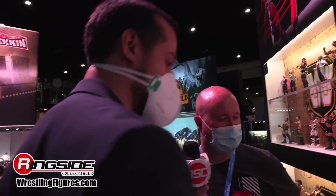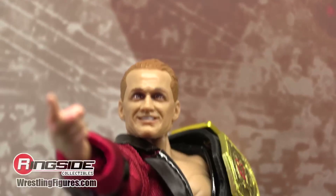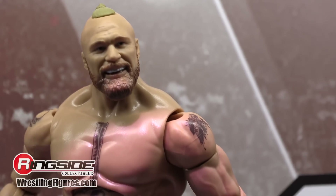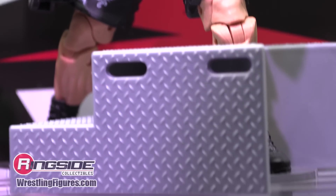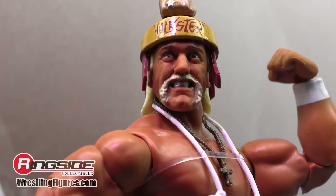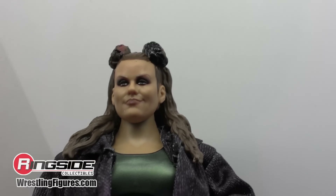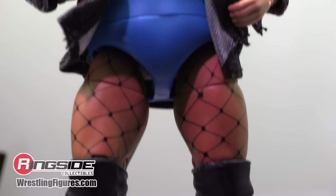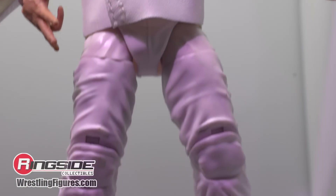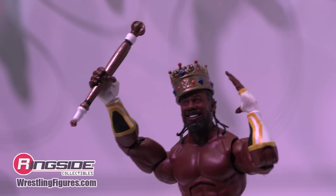Now we have some upcoming Elites from the main line. Elite 96 just went up for pre-order. It includes Ilya Dragunov with the WWE NXT UK title, Kofi Kingston in Skeletor gear — a third-party property that Mattel can reproduce because it's theirs — Brock Lesnar with the stairs and camera for Brock Smash fun, Hulk Hogan in the infamous Hulk fist helmet with the license plate — first time ever immortalized in action figure form — Dewdrop as the chase in the iridescent green outfit, and King Nakamura in soft good entrance gear. Crowns are cool accessories, which brings us to Elite 97 including King Woods with crown and scepter.